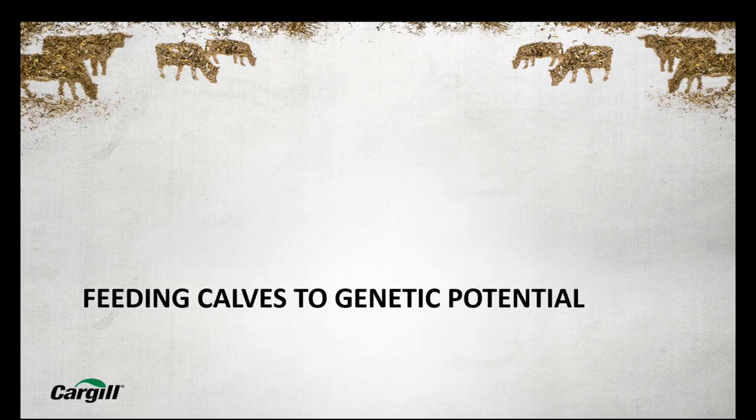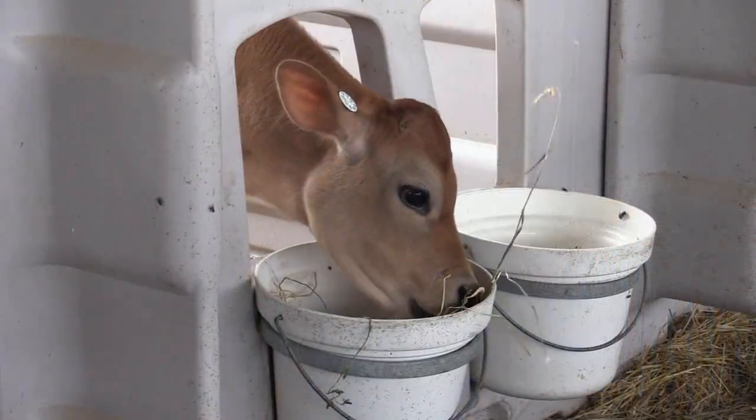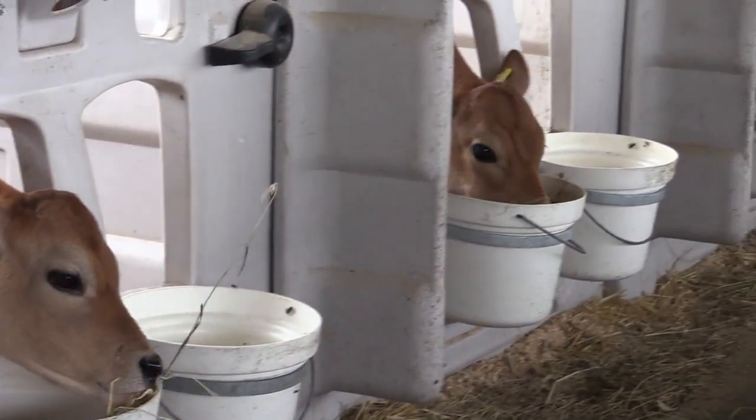Part two: feeding calves to their full genetic potential. The research done at Virginia Tech shows that Jersey calves, on the average when given the opportunity, will eat around 90% of what Holsteins will eat. At home, where we have both, we feed the Jerseys the same as we do the Holsteins. We're getting six quarts of milk into them on a daily basis by day two or three, and we move them up to eight quarts. The difference is that Jerseys may take a little longer to transition when you're feeding those high levels of milk.